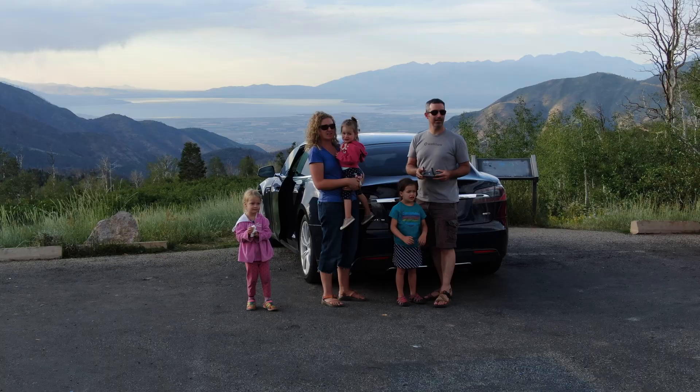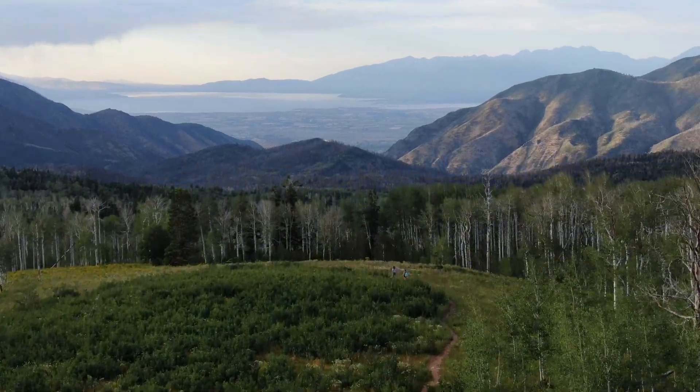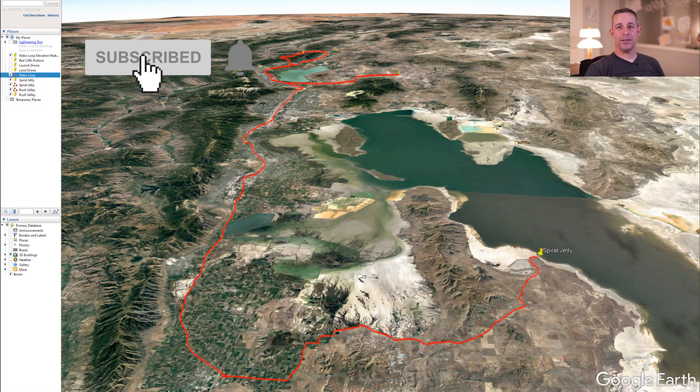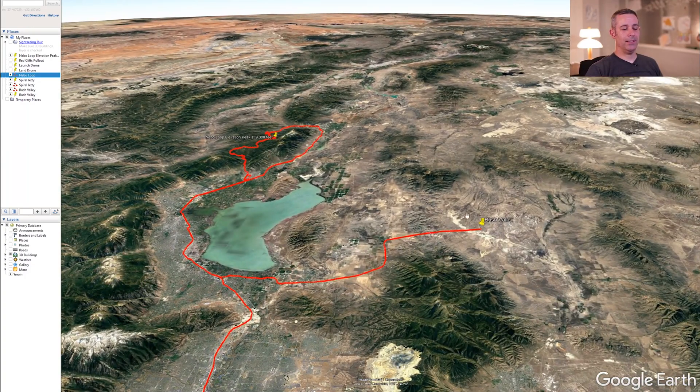We're gonna go on the Nebo Loop. We haven't done that for a long time and we have never done it as a family in this car. Let me show you where that is. Some of the prior trips we've gone on would be the Spiral Jetty, out on the edge of the Great Salt Lake — click the card to see that video. Here's another one we did out to Rush Valley, just out in the middle of the desert — I'll put a card there as well.